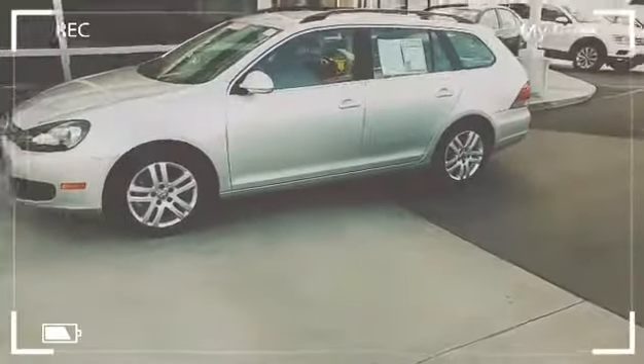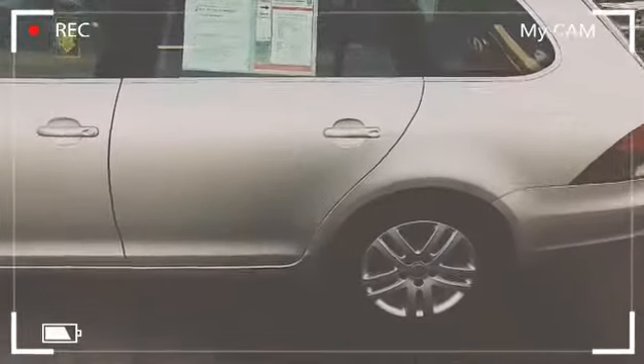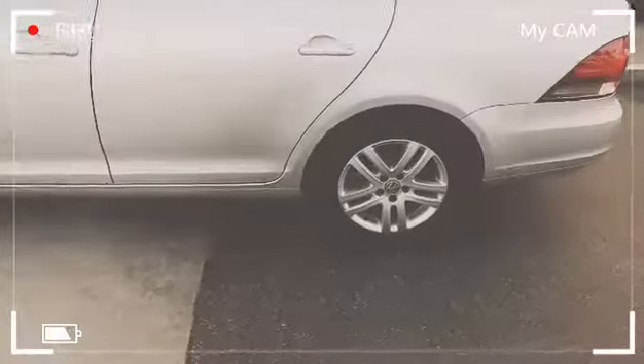I do have this vehicle here and available. It's only got 37,000 miles on it and it does have a clean Carfax. Carfax has this listed as being more than $4,500 priced below the market.